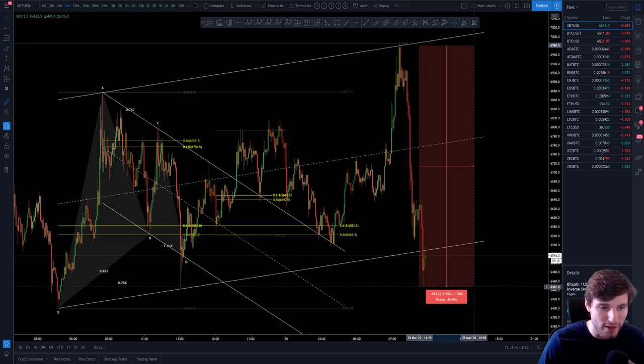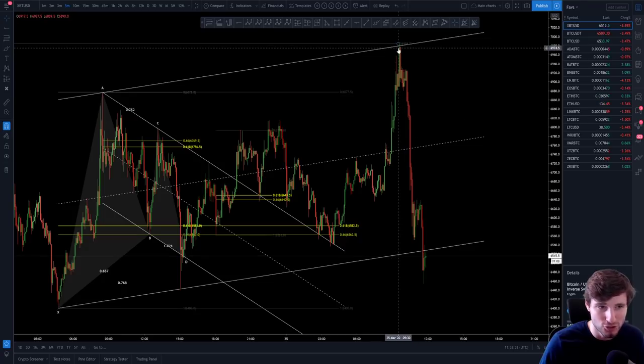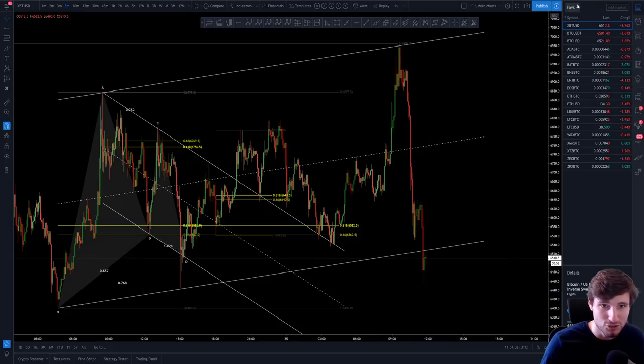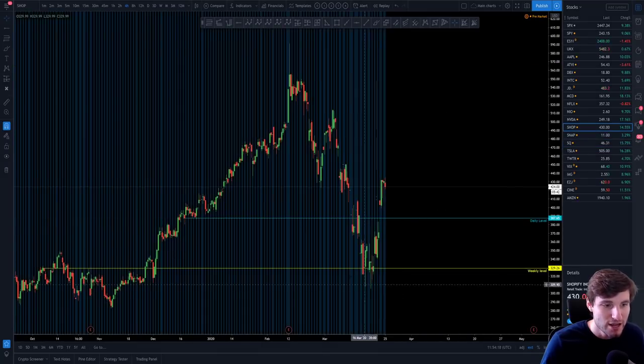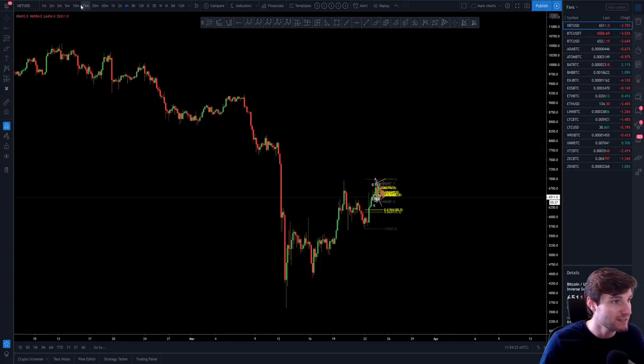We have just seen a really quick drop in price — nearly seven percent. If you were caught offside, longing the top, longing into resistance, longing into a swing failure pattern, then you can get wrecked really quickly in trading, just as you can make a lot of money really quickly. Crypto is like a beast, and so is the stock market. You're seeing Square up 15 percent, McDonald's up 18 percent, Shopify up 14 percent. It's not just crypto at the moment getting these big moves.